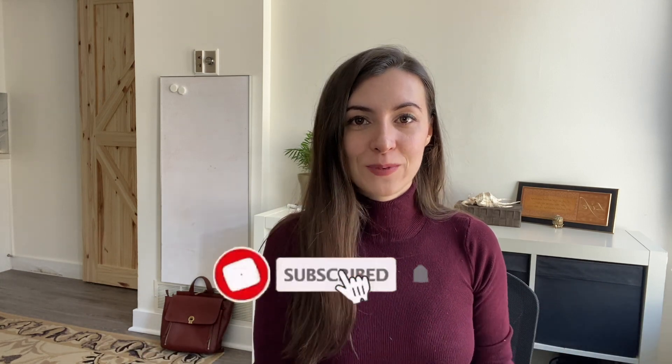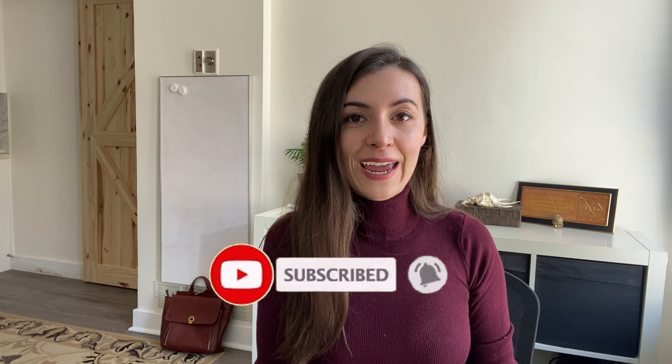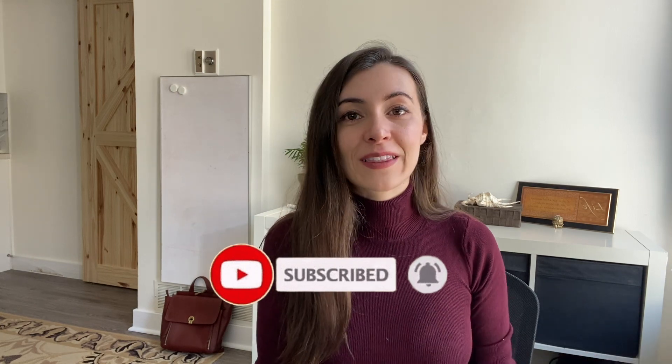Hello everyone and welcome back to my channel. We are back with another cryptocurrency app tutorial today. The purpose of these videos is to give you a sense of the types of cryptocurrency trading apps that exist out there for Canadian investors. If you're interested in seeing some of my other videos, I will drop my link up top so you can check it out.